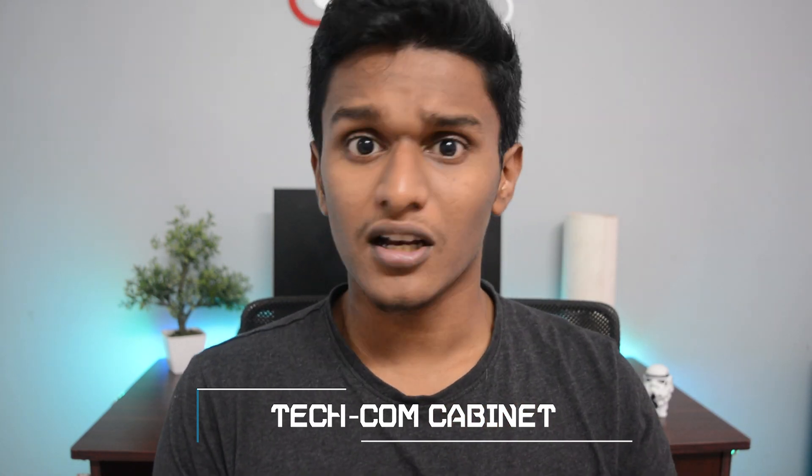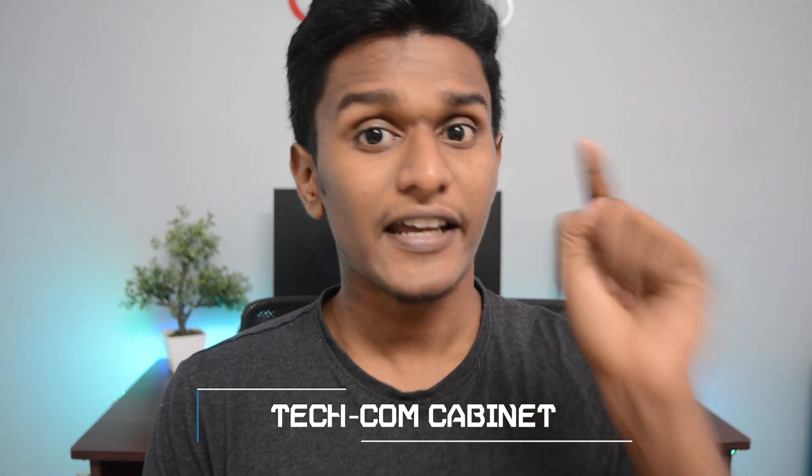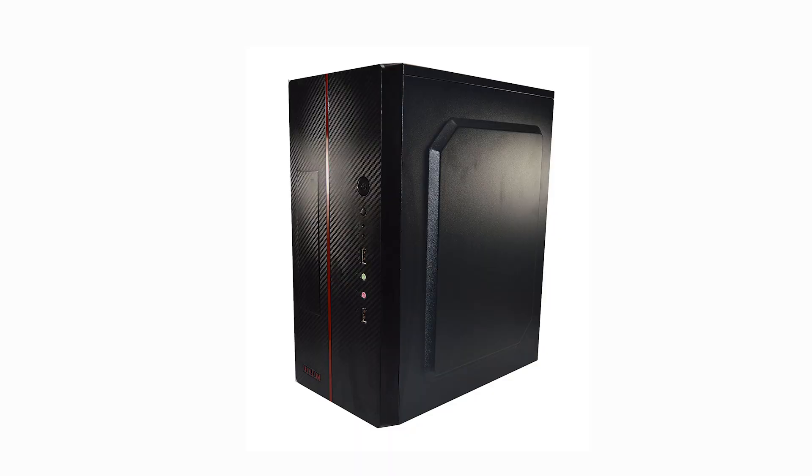Housing all these parts is the Techcom cabinet. The best part is that it has an inbuilt 450W power supply — not the best like a Corsair or EVGA SMPS, but it will definitely get the job done and serve you for 2–3 years without any problem. It even looks stylish for the price, with a carbon fiber texture finish, a red accent, and various other color options available.